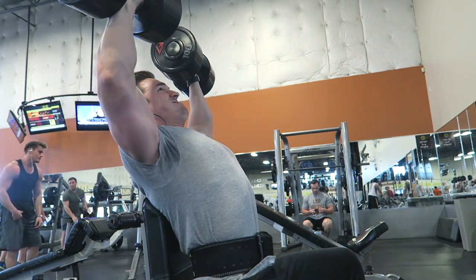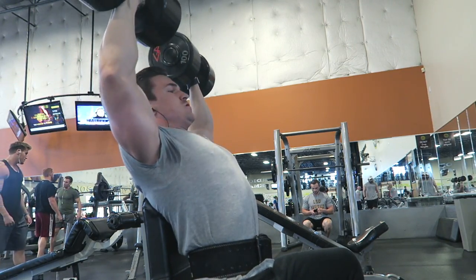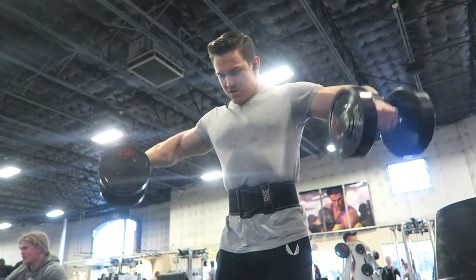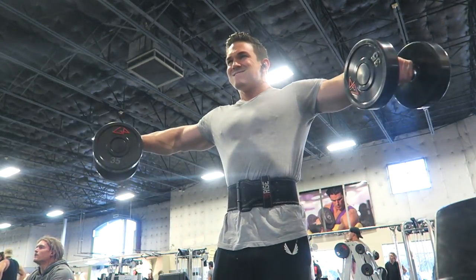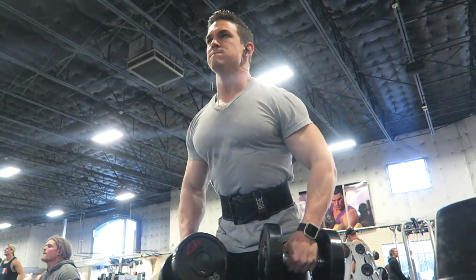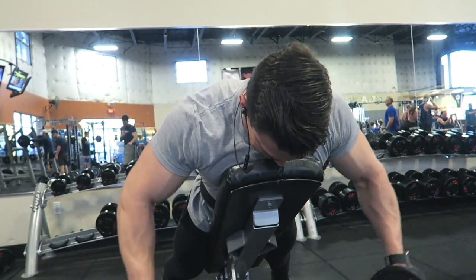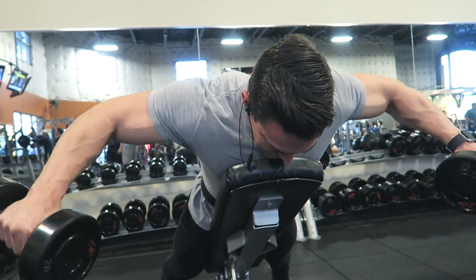After the dumbbell press I went on to dumbbell side raises. This was really hard because I did four sets of running the rack. I couldn't film it because there were too many people in there. What you do is start off with a heavy weight — I started with the forty pound dumbbells, dropped it five pounds, and then did as many reps as I could, then dropped it down again and again all the way down to fifteen pound dumbbells. On each set of dumbbells I go to complete failure. I did four rounds of that, so that was crazy.